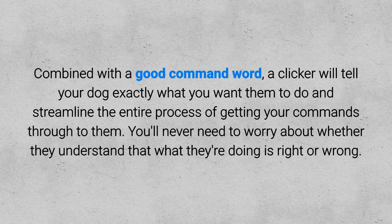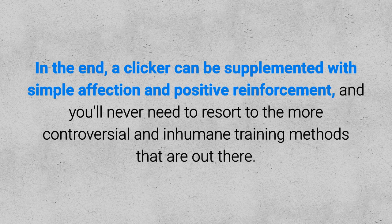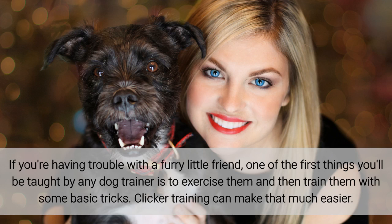You'll never need to worry about whether they understand what they're doing is right or wrong. In the end, a clicker can be supplemented with simple affection and positive reinforcement, and you'll never need to resort to the more controversial and inhumane training methods that are out there. If you're having trouble with a furry little friend, one of the first things you'll be taught by any dog trainer is to exercise them and then train them with some basic tricks. Clicker training can make that a lot easier.